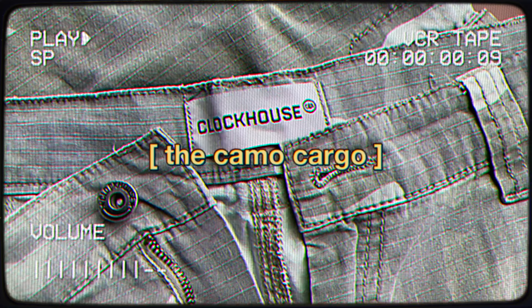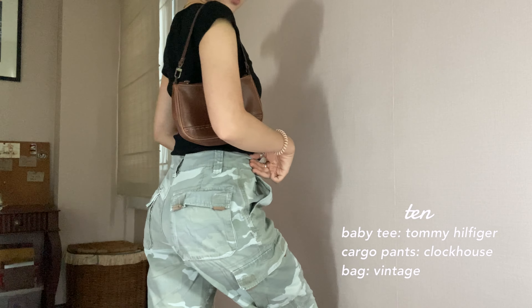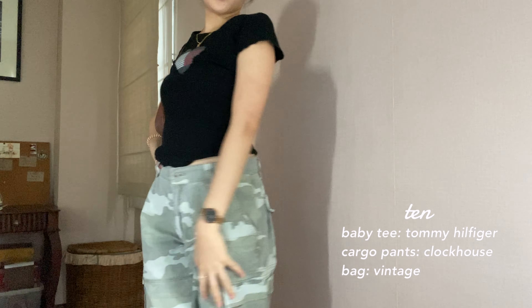I have to admit my mom's selection of clothes really exceeded my expectations. These camel cargos say it all. I was a little gutted when the waist didn't fit me, but actually I think I like the baggy look even more. I stuck with the same top and paired it with this tiny shoulder bag. Needless to say, this piece is definitely going to be staying with me. It's from the brand Clock House.